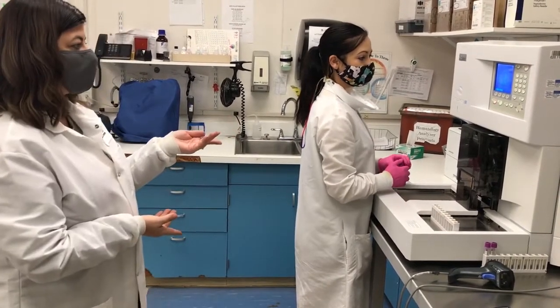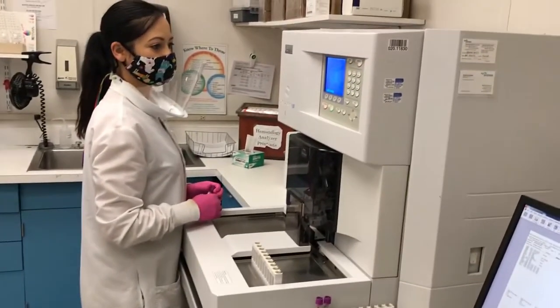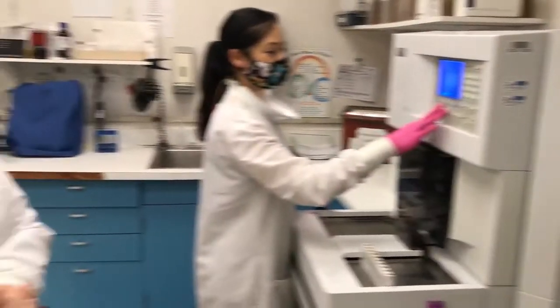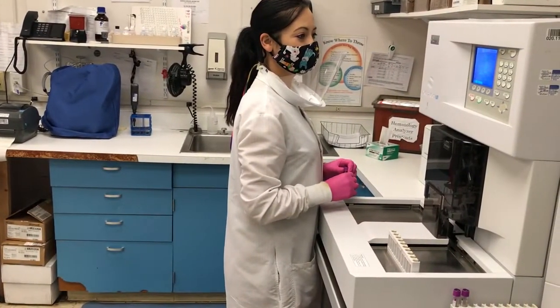This is our quality control laboratory. We perform testing on a percentage of product from every product line we produce to assure it meets quality standards prior to distribution. We are running hematology samples on our hematology analyzer for platelet count to assure viability of our apheresis products.